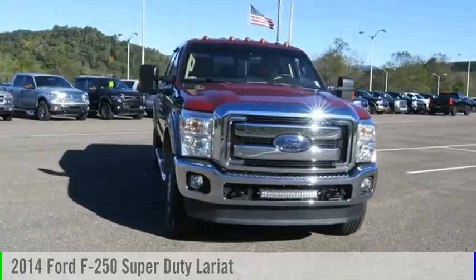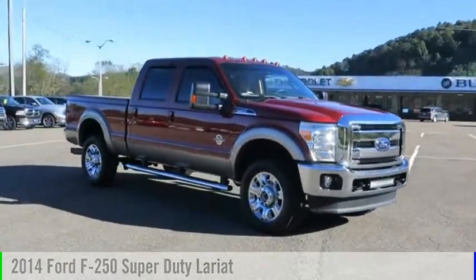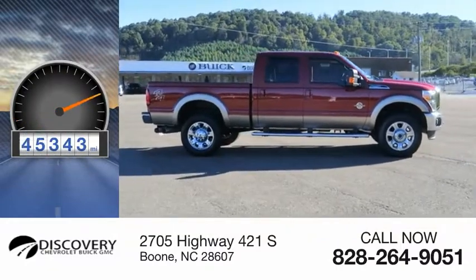We are pleased to show you the 2014 F-250 Super Duty. This vehicle is powered by a four-wheel drive, eight-cylinder, 6.7-liter engine. This vehicle has less than 50,000 miles.